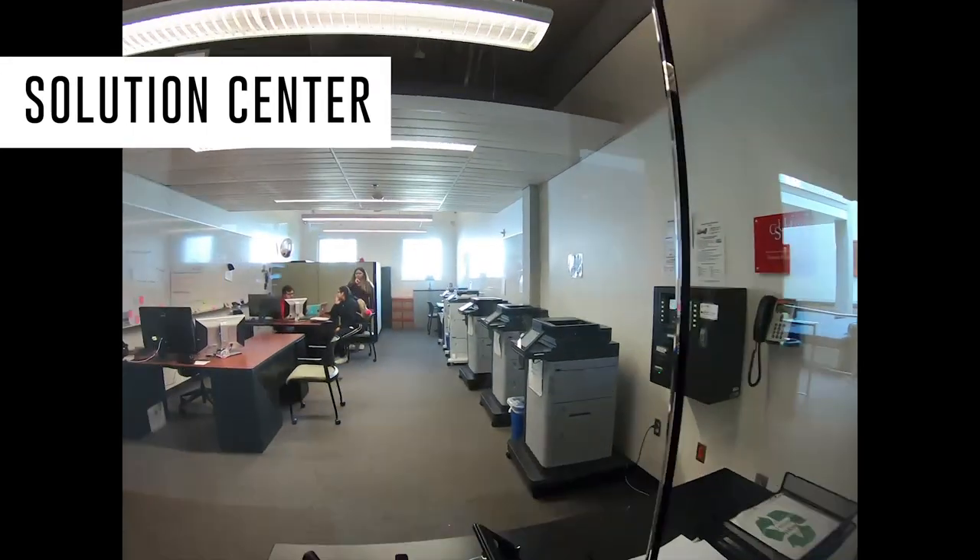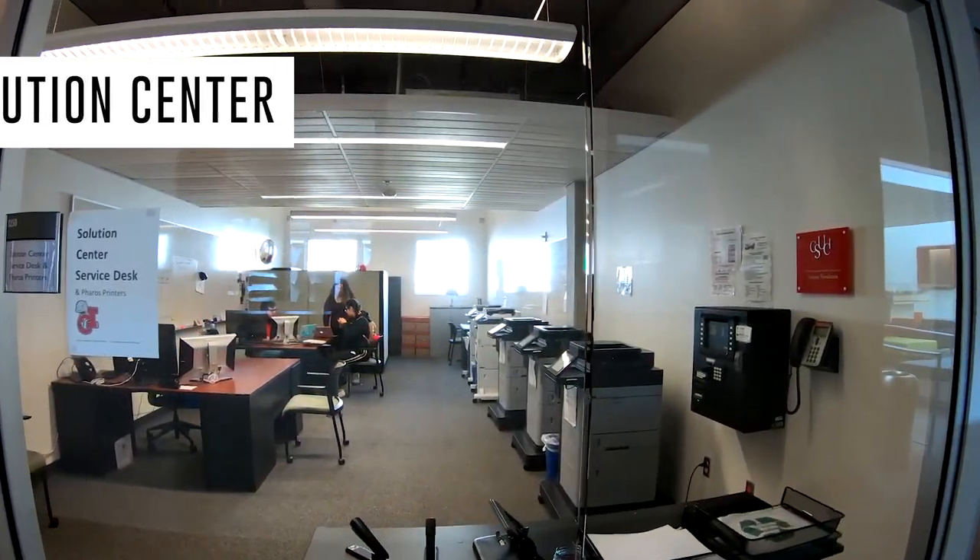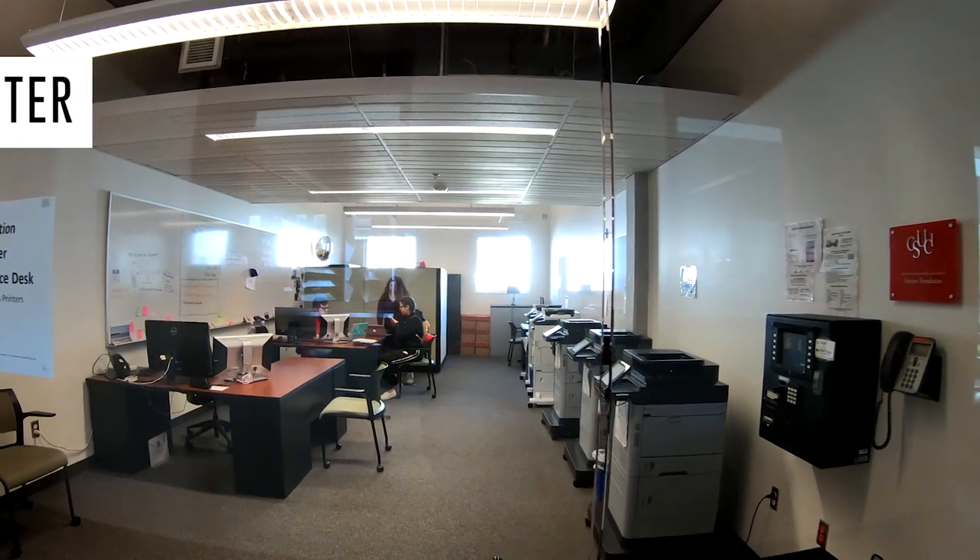On the first floor, you'll also find the IT Help Desk Solution Center. Like it sounds, this is where you'll find help with university computers, technology, and printing.